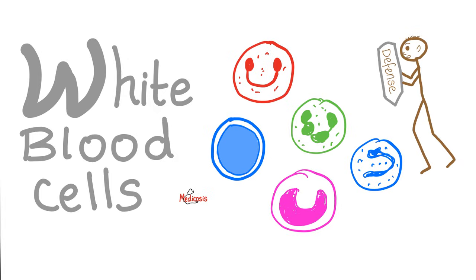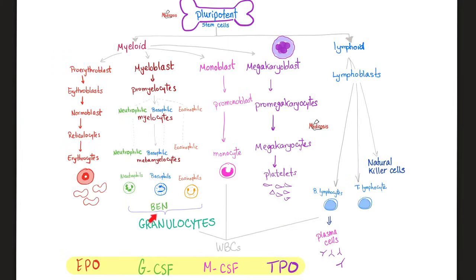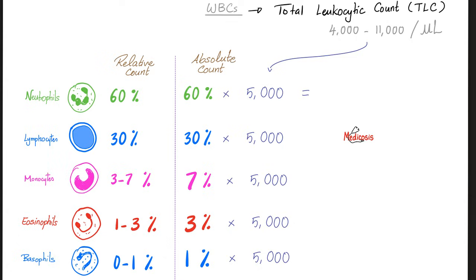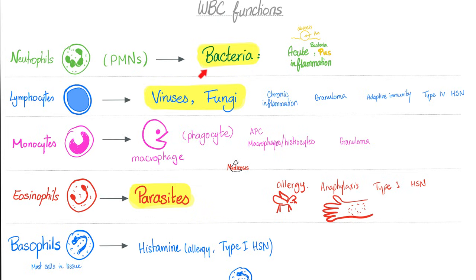Now it's time to talk about the white blood cells. Unlike your red blood cells, the white blood cells actually have a nucleus. We have granulocytes — with granules in the cytoplasm — and non-granulocytes. The granulocytes are BEN: basophils, eosinophils, neutrophils. The non-granulocytes are lymphocytes and monocytes. 60% of the white blood cells are neutrophils, so neutrophils are the most abundant, followed by lymphocytes, monocytes, eosinophils, and last is basophils. Neutrophils are also known as polymorphonuclear leukocytes because the nucleus has different shapes.